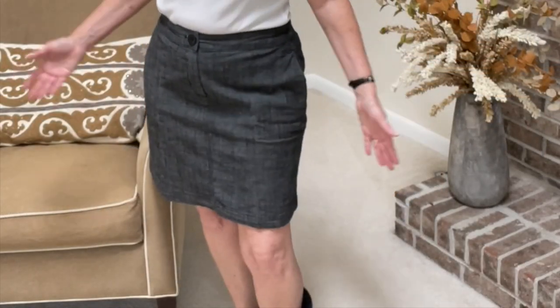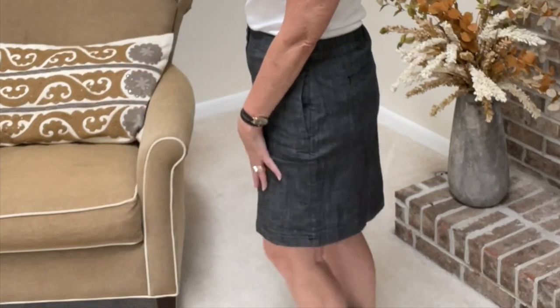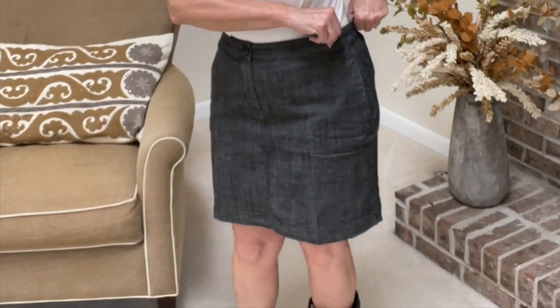Now the next skort I'm going to show you is the exact same thing in a size eight in the black. This same one I paid $14.99 — it's 19 inches and the inseam is six inches. It is cotton and spandex. It is a nice thick material — this is not cheap, thin fabric, this is really, really nice. I like it. I was a little worried about the pockets on the side, but I think they lay fine. I will not put this in the dryer because it cannot shrink one bit. Elastic on the sides, just like the white one. At $14.99 — where can you buy a substantial skort for $14.99? This is nice. I think I'm going to keep this one.